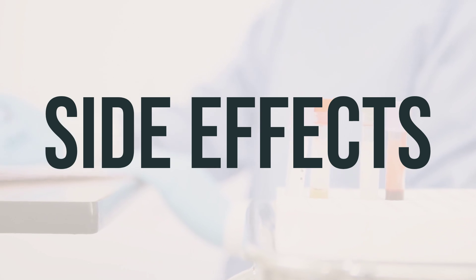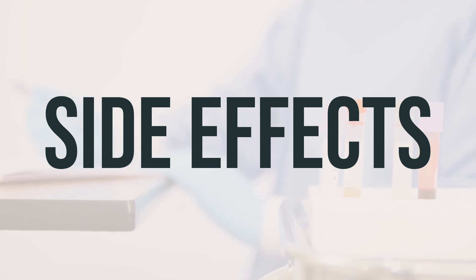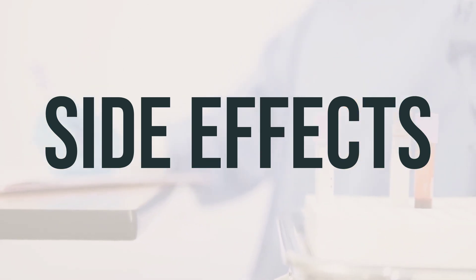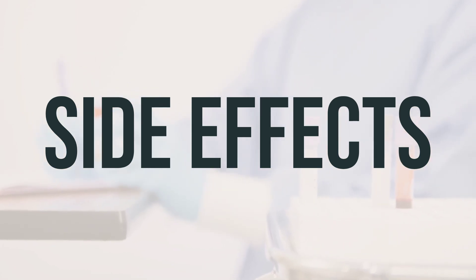Some side effects of Uricet-K may include nausea, vomiting, diarrhea, and stomach pain. Taking it after meals can help prevent these side effects. If any of these effects persist or worsen, it's important to notify your doctor or pharmacist. You may notice an empty tablet shell in your stool, but this is harmless as your body has already absorbed the medication.